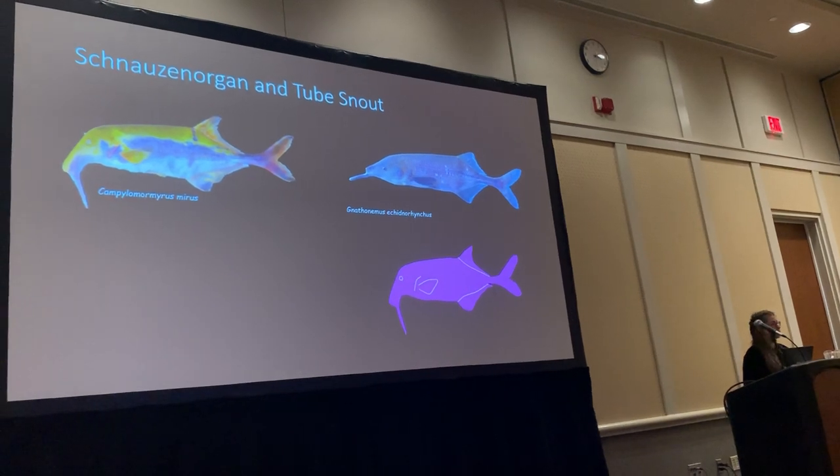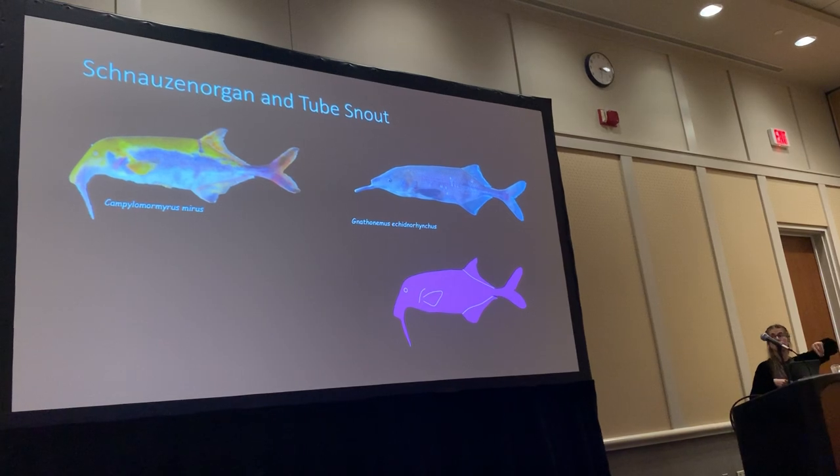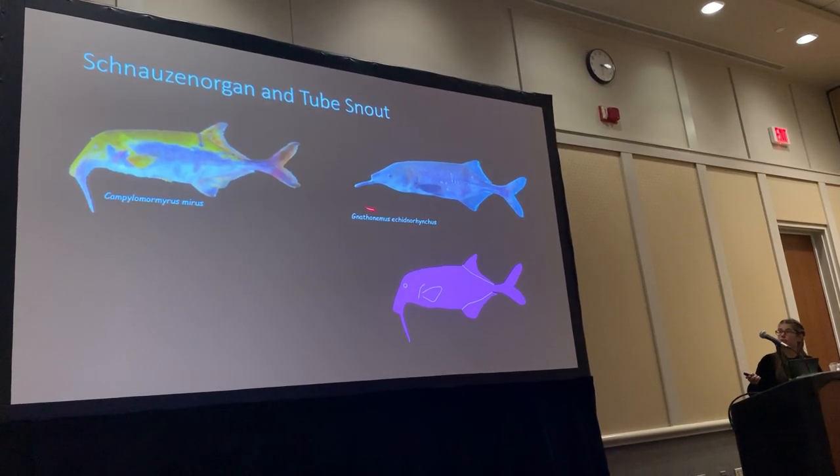Some of my favorite fish have both the tube snout — an elongated mouth with the jaw at the very bottom — and a flexible schnauzen organ. These fish are really, really weird.